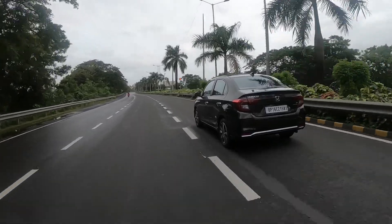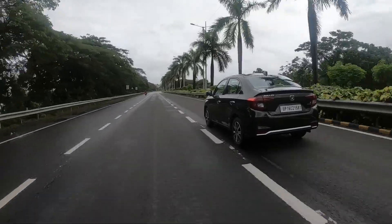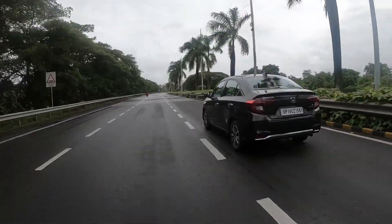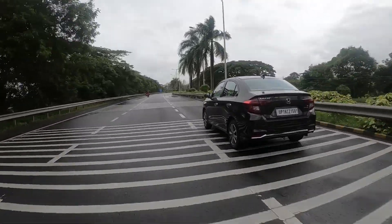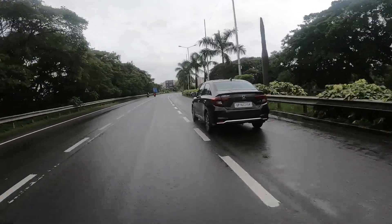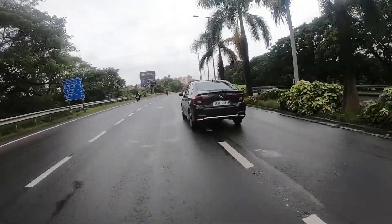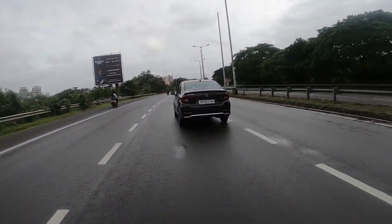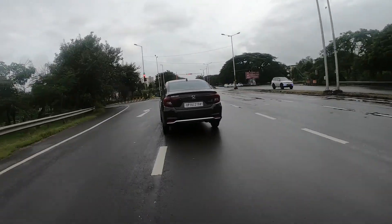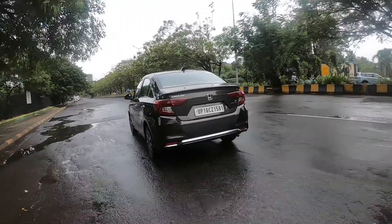There is the Hyundai Aura, but it cannot match the premiumness, the space, or what the Honda can offer in terms of ride and handling. The charismatic and fuel-efficient diesel engine makes the Amaze the only choice in this segment to be considered — it's a car you will love, enjoy, and really appreciate on long drives over every other car in this segment. The price is a bit high, but you get the reliability, the resale value, and the first free Honda service on purchase, which gives you that peace of mind. There are competitors like the Maruti Dzire as well, but the Amaze has always been our choice and it continues to be so.